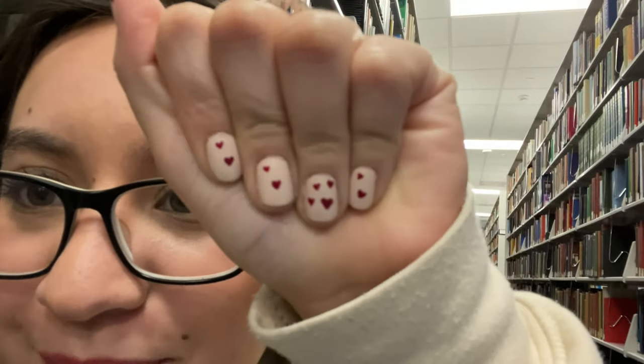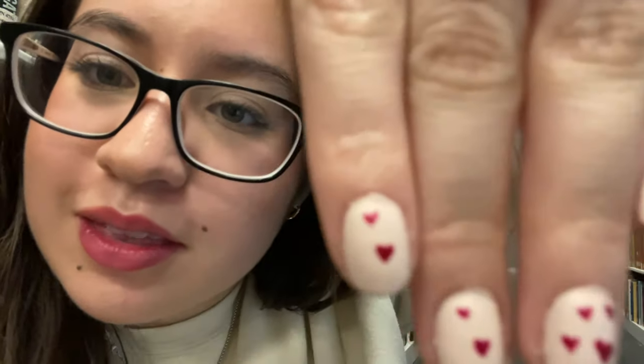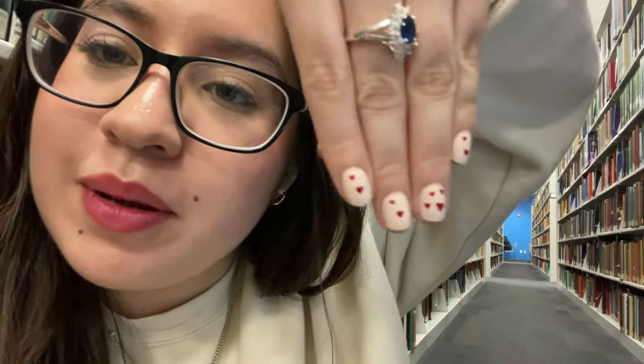Also, while I watch this, I just want to let you all know I did my nails and I made little hearts on them. I'm going to make a short on it — I thought they were really cute. I'm going to keep practicing so the hearts look a little better, but this took me like 30 minutes.